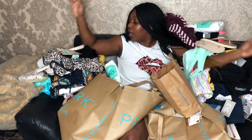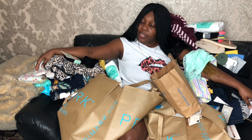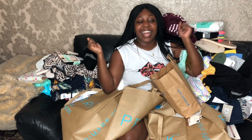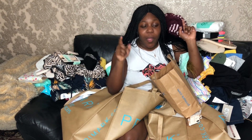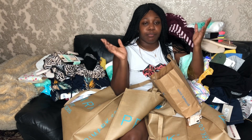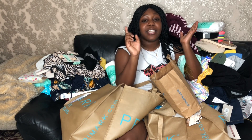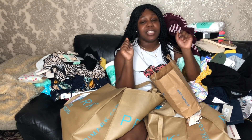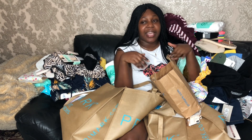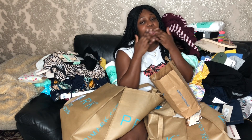That is everything I got from Primark! As you can see I am swimming in Primark stuff. I really had fun showing you guys everything I got today and I hope you enjoyed this video. Definitely check out the shops when you get the chance — they've got great things and you don't want to miss out on those sales. I love you guys! Give this video a thumbs up, subscribe, and turn on that notification bell so you get updates. Love you and I'll see you in my next one — bye guys!